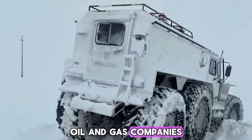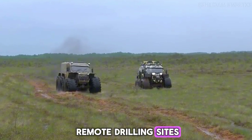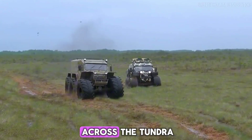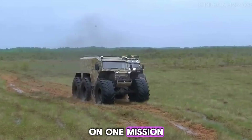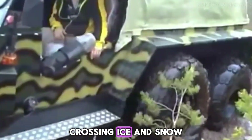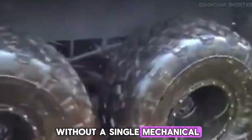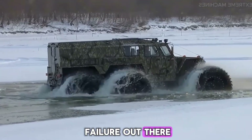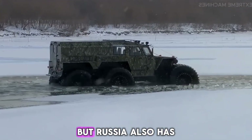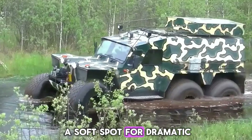Oil and gas companies use it to reach remote drilling sites. Scientists have used it to follow reindeer migration across the tundra. On one mission, a Hyschnik stayed in service for more than two weeks straight, crossing ice and snow without a single mechanical failure. Out there, that level of reliability means people get home alive.